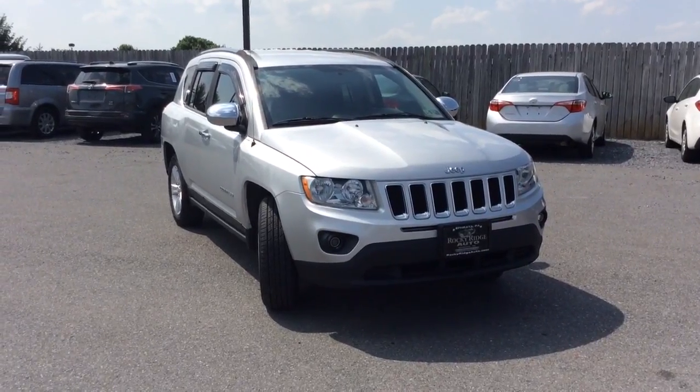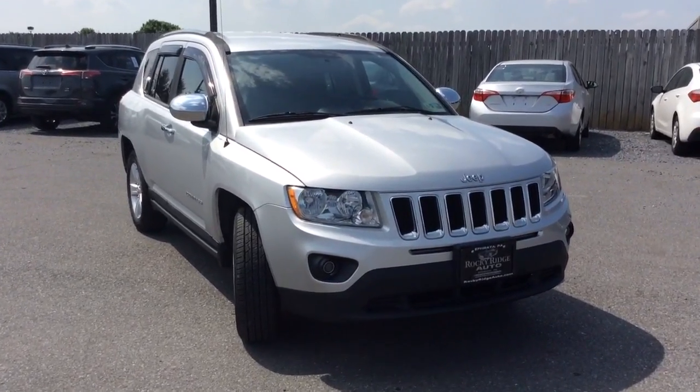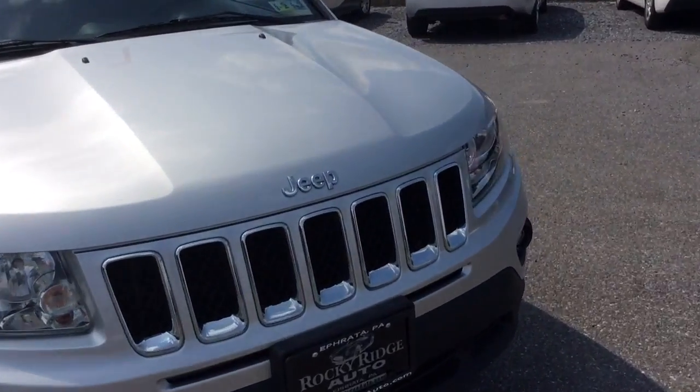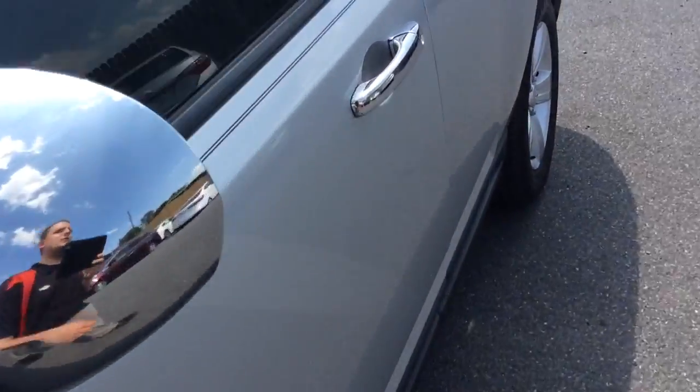Hello and welcome to Rocky Bridge Auto Sales here in Hefford, Pennsylvania. We've been here selling quality used cars and trucks, all of them at low, no-hassle market pricing since 1979. My name is Jesse, I'm one of the salesmen here.